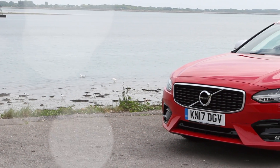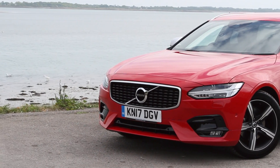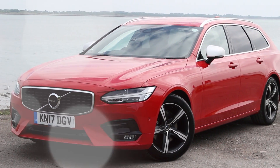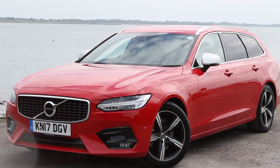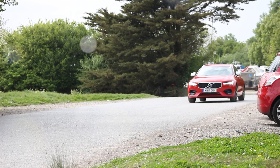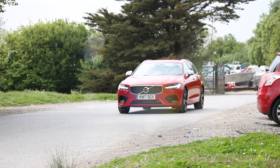Volvo have without any question of a doubt made what is truly one of the best cars on the road today — from technological advances to style, which is just beyond words, and they have so much more to give.